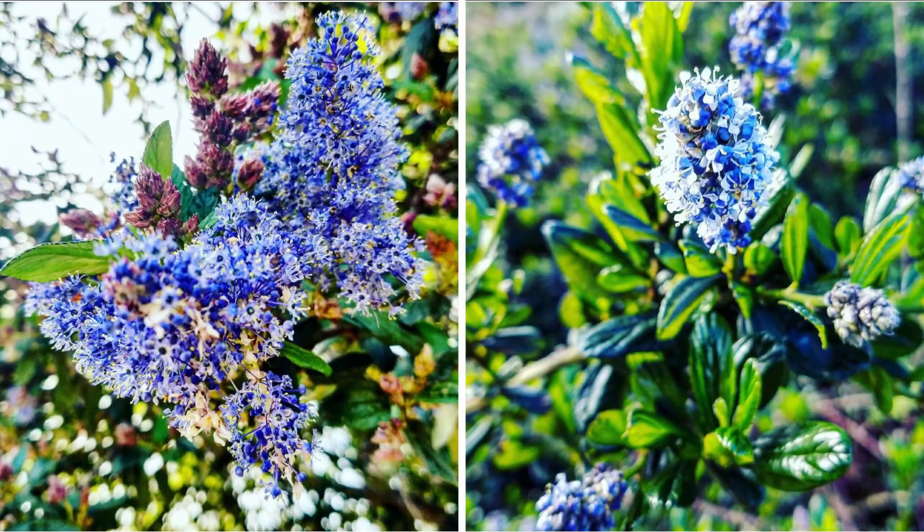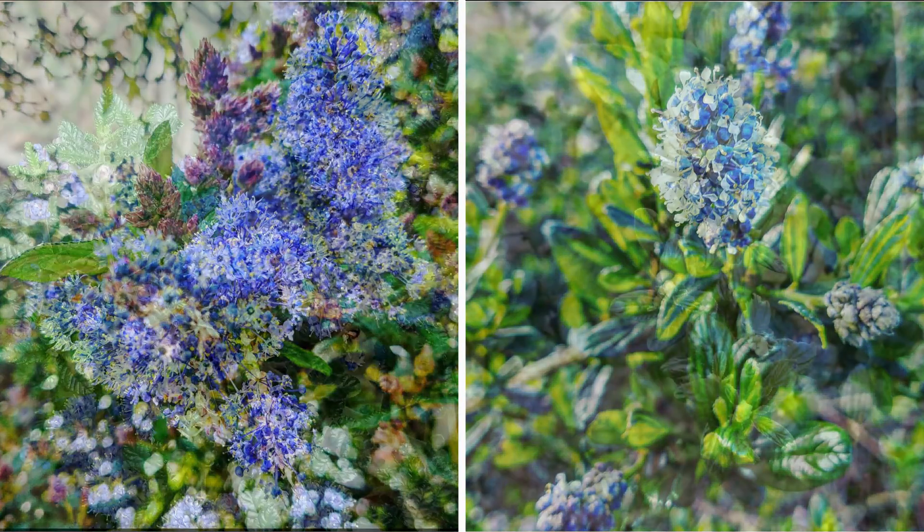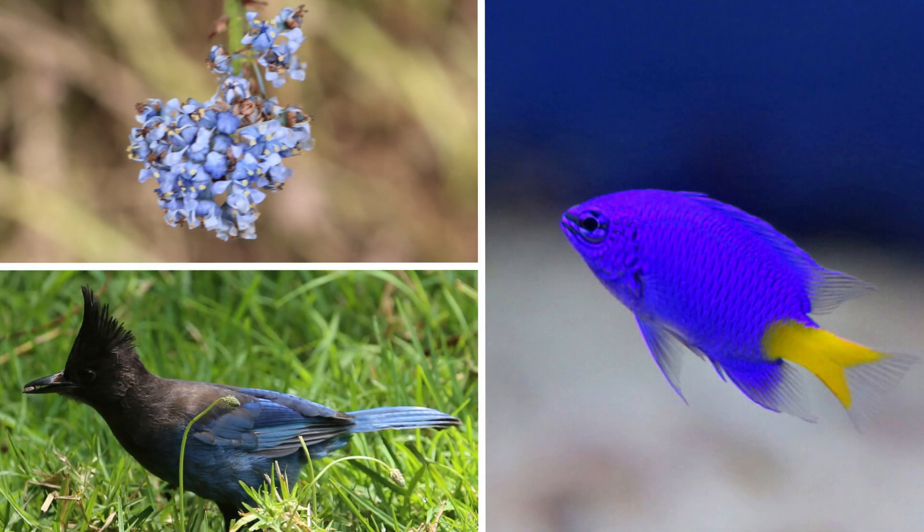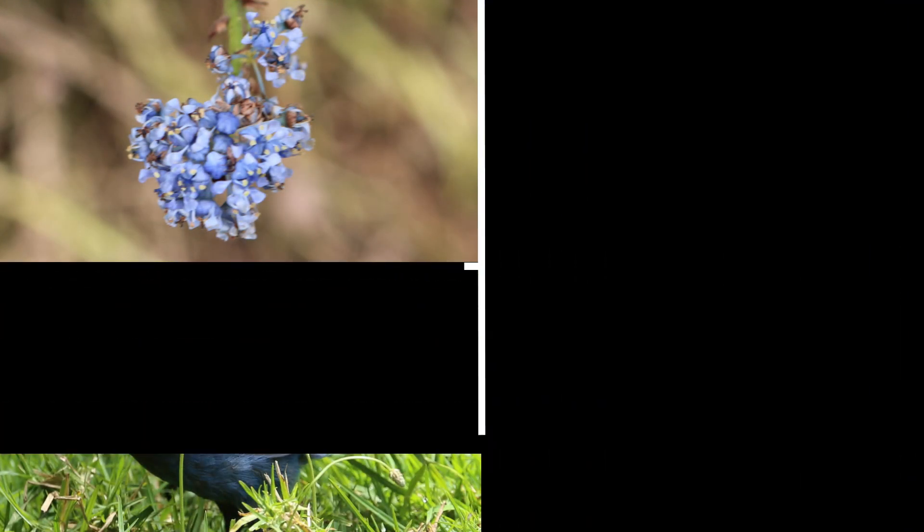California Lilac flowers range from purple to dark royal blue. Did you know that shades of blue are the rarest color found in nature? That is because what we see when we see blue flowers, blue birds, or even blue fish is really a trick of the light.